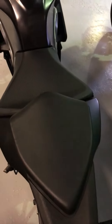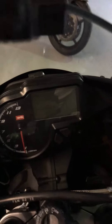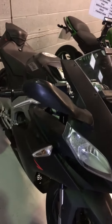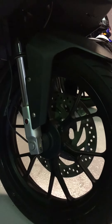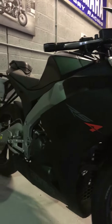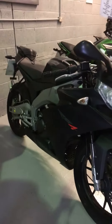Going over the seat, all in immaculate condition. The mirrors look really good on these bikes — it really doesn't look like a 125. The wheels are all in fantastic condition as well.